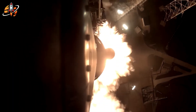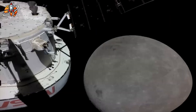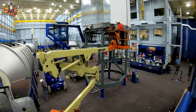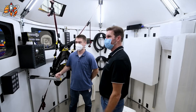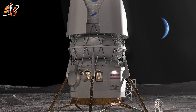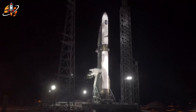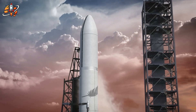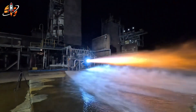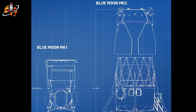Blue Moon's capabilities match mission requirements precisely. In cargo configuration: 20 metric tons to the surface with enough fuel to return to orbit; leave the lander behind and that becomes 30 metric tons. For crewed missions, four astronauts supported for 30 days on the lunar surface — quadruple any Apollo mission duration. Blue Origin isn't jumping straight to crewed flights. Blue Moon Mark I, the cargo variant, flies first. And it's not a scaled-down test article — Mark I uses the same flight computers, avionics, reaction control systems, and power systems as the crewed Mark II.